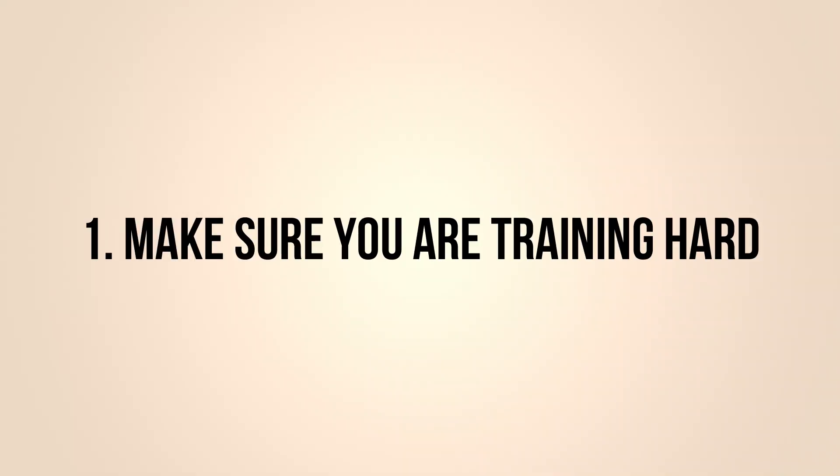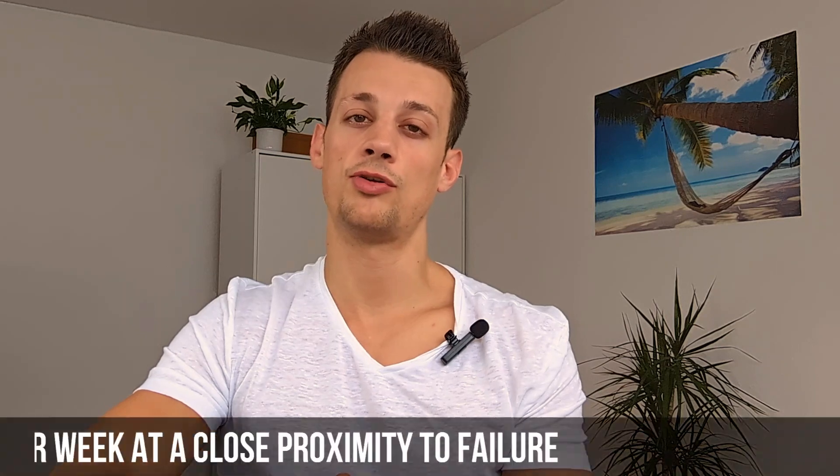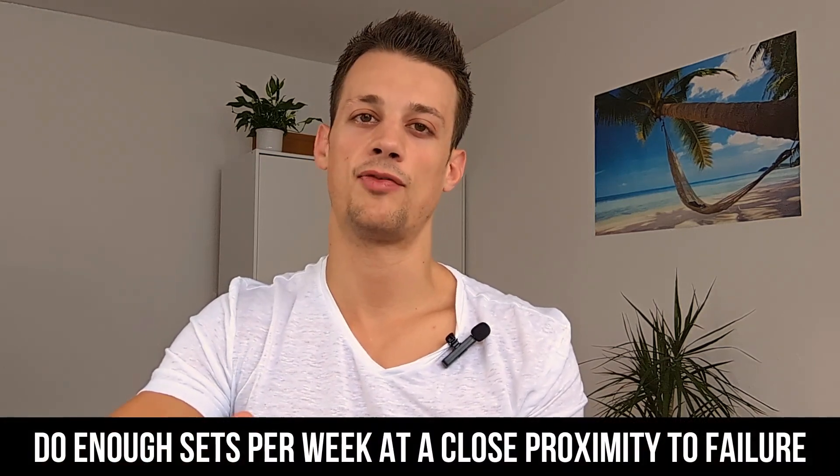So let's get started with number one which is your training. This is by far the most important aspect if you want to grow muscle. You can do everything else perfectly but unless you're consistently resistance training you're not going to build any muscle whatsoever. You want to make sure that your training is set up in an intelligent way so that you're doing enough volume per muscle group per week at a high enough effort. I've made a whole video about this topic so I'll link that in the description below.